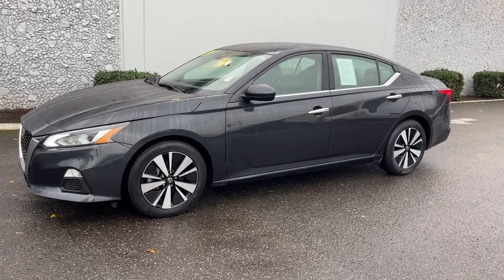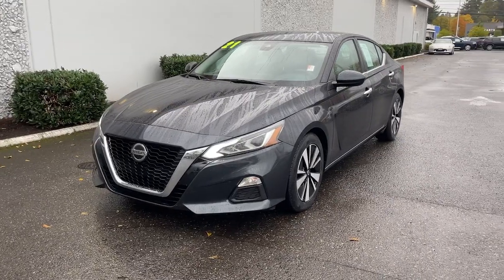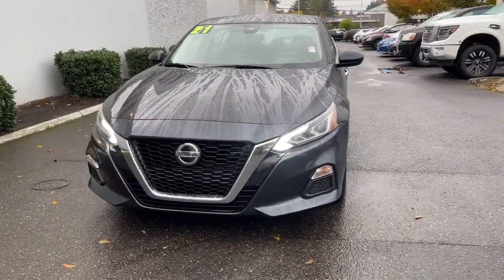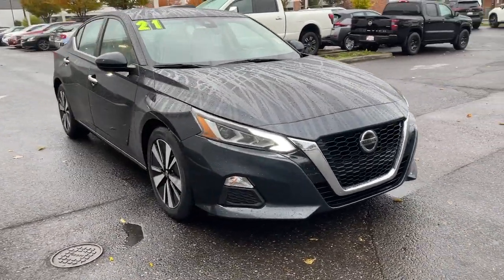Introducing the 2021 Nissan Altima. With less than 70,000 miles on the odometer, this vehicle stands out from the rest. This well-equipped Altima delivers big on style and substance.